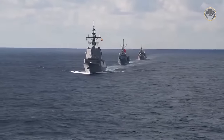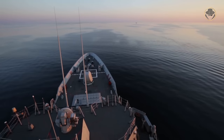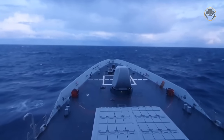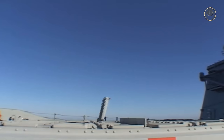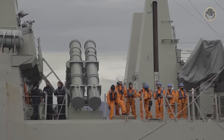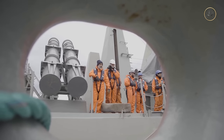Even though the Álvaro de Bazán-class has the RIM-66M SM-2 Block IIIB air defence and Tomahawk cruise missile firing capability, the Spanish Navy has not acquired them yet. The frigate's 48-cell Mk 41 vertical launching system carries 36 RIM-66L SM-2MR Block IIIA and 48 RIM-162 ESSM air defence missiles. The semi-active radar-guided SM-2MR Block IIIA has a range of over 160 kilometres and a top speed of Mach 4. The class also carries eight RGM-84 Harpoon anti-ship missiles with a 221.6-kilogram semi-armour piercing warhead, a range of 124 kilometres, and a maximum speed of Mach 0.85.